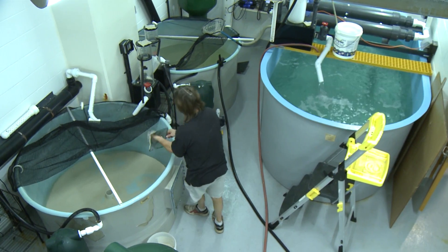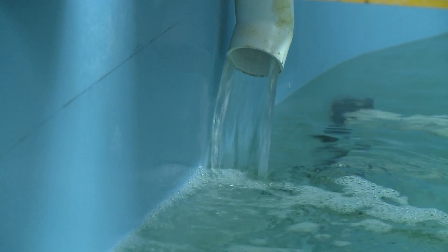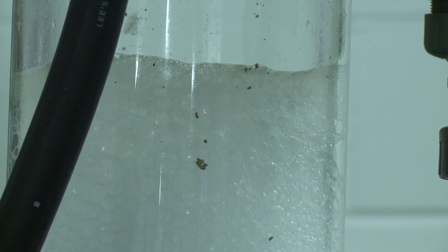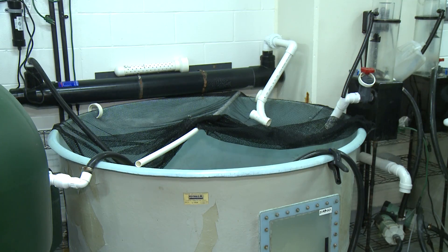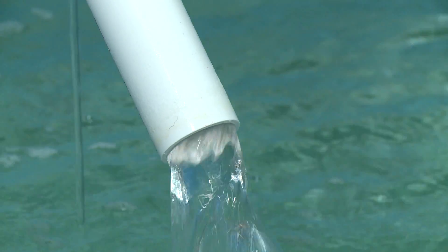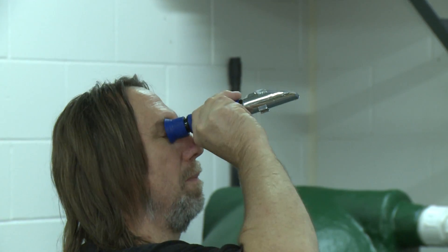We have several systems here at the museum — not a lot of backup space — but we were able to offer space in our quarantine systems that we usually use for large fish that come in. Those are kept separate from our exhibit animals, and those systems can be broken down, cleaned, and disinfected so we'll be able to use those for the turtles.